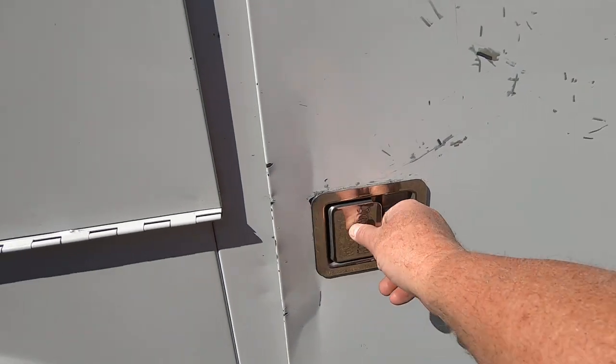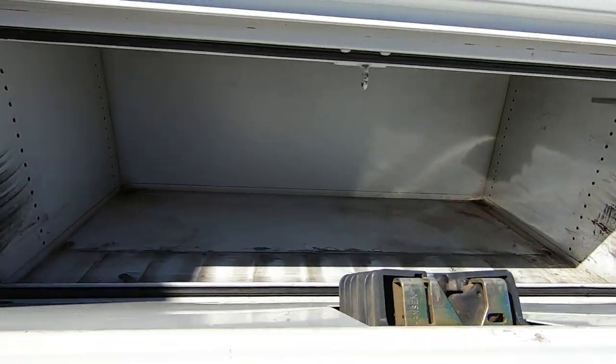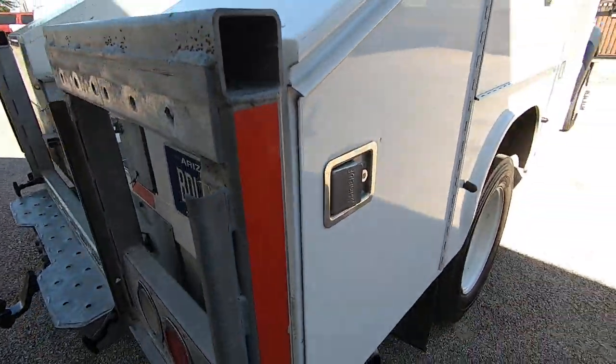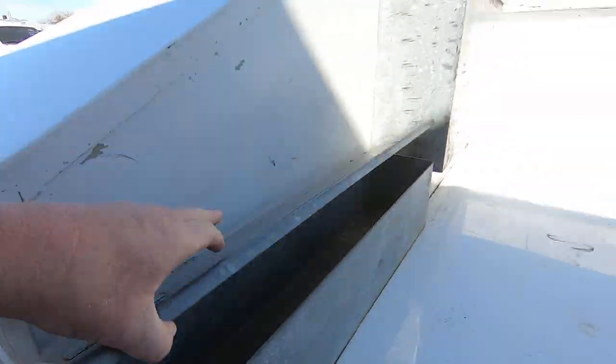We do have a key for the locks, and it works on every single lock on this bed. There are little boxes in the back.